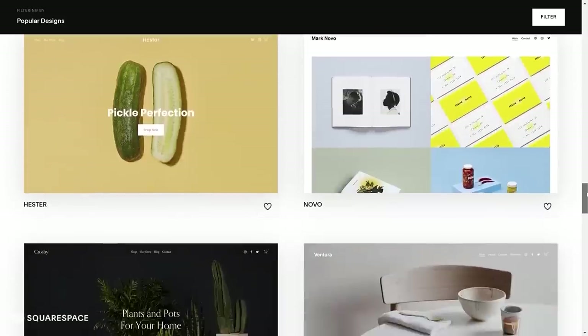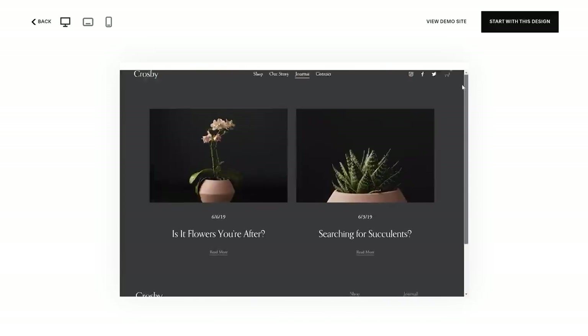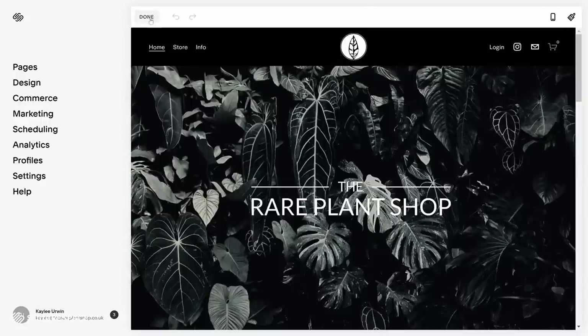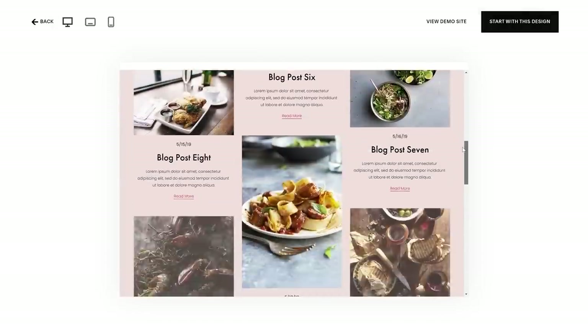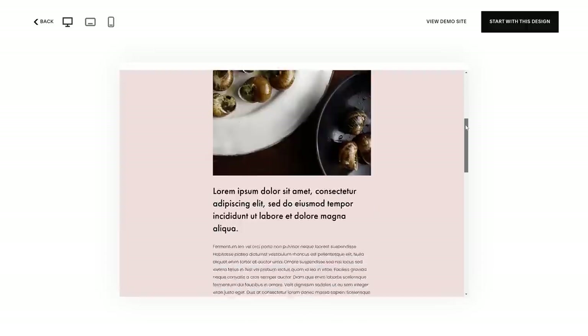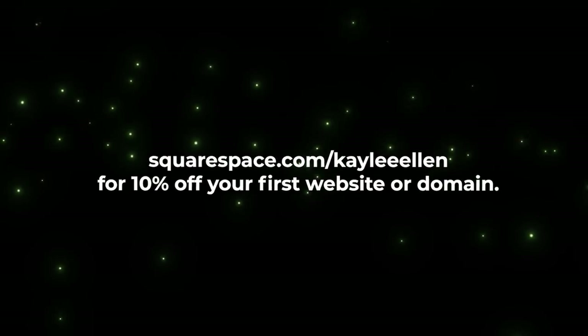If you're looking for a fast and reliable way to create and run your own website, you should give Squarespace a try. Squarespace is an all-in-one solution for creating your own website from scratch using a variety of modern and sleek templates. They're really customizable so you can have a website unique to your brand in no time. I've used Squarespace for well over a year for the Red Plant Shop and it's working really well for me. Check out squarespace.com for a free trial, and go to squarespace.com/KayleeEllen to save 10% off your first purchase of a website or domain.